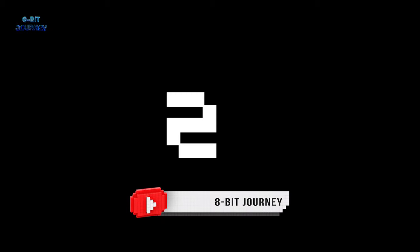Before we continue, please consider subscribing to our channel. It's quick and easy — just hit that subscribe button below and you'll never miss a video. Are you ready? On my count: 5, 4, 3, 2, 1, 0 — hit that subscribe button now!